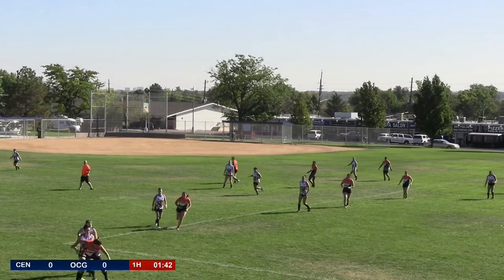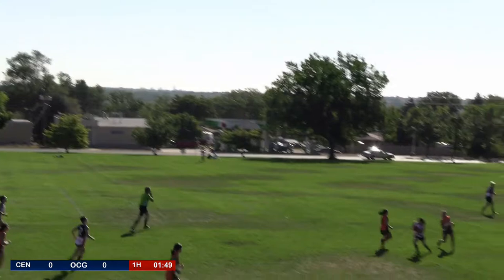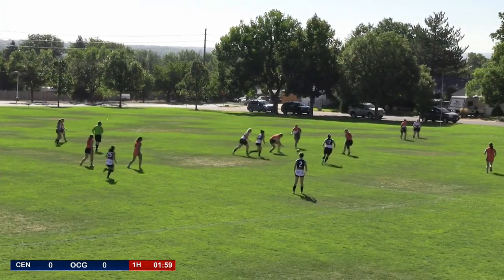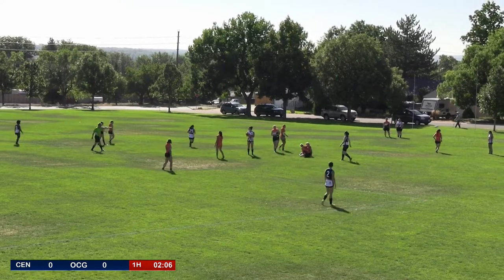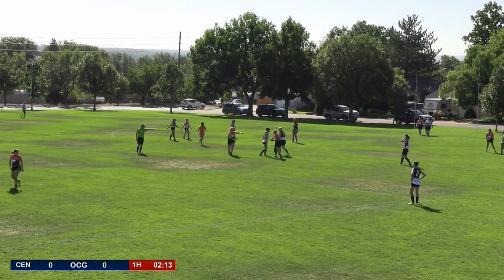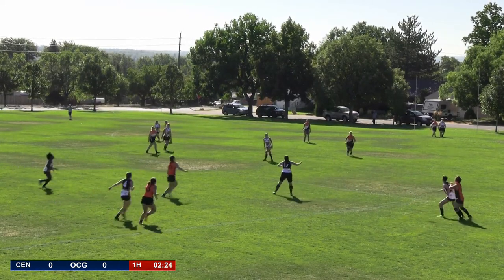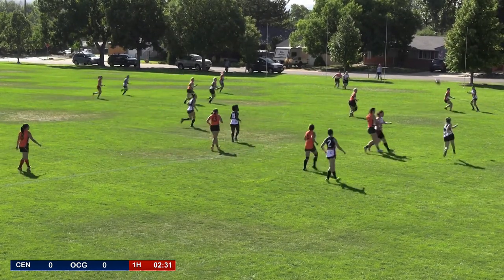Koo takes the ball and pops it on the right boot, getting some distance but going left. She can't find a teammate as the ball goes close to the boundary line. Tag Webber picks it up for the Centennial Tigers and goes on a run, finding her teammate Lansing. Lansing marks and kicks on her right boot, but the Giants defend strongly. The ball falls into Mises' hands and the Centennial Tigers are on.